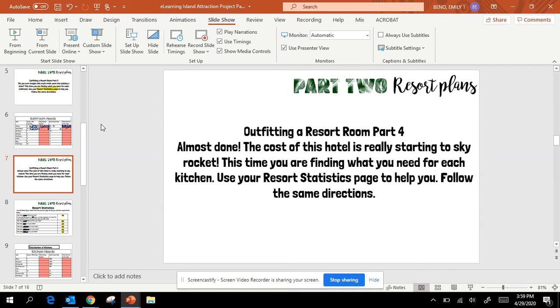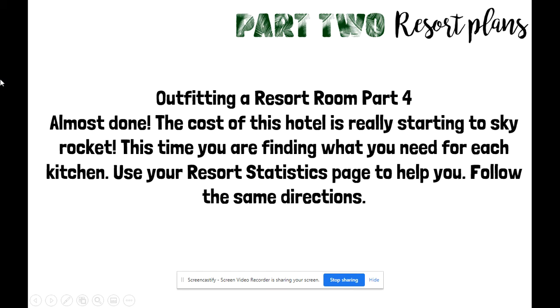All right guys, we're going to take a look at the next part, which is determining how much you need to purchase for the different kitchens in your hotel. We're almost done with this part, I promise. It is interesting to see just how much money it costs to start a hotel or a business. So if you start a business one day, you'll kind of be ahead of the game in knowing how much you really need to invest from the beginning.